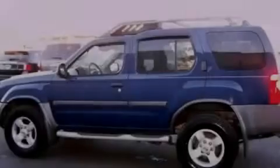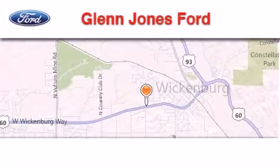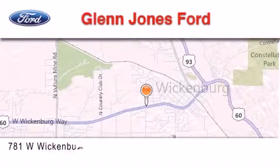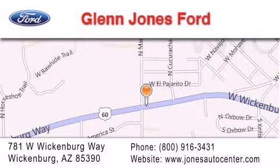Stop by today and test drive this vehicle for yourself. Thank you for considering Glen Jones Ford for your next luxury vehicle. If you have any questions, please visit our website, give us a call, or stop by our dealership. We are located at 781 West Wickenburg Way in Wickenburg.